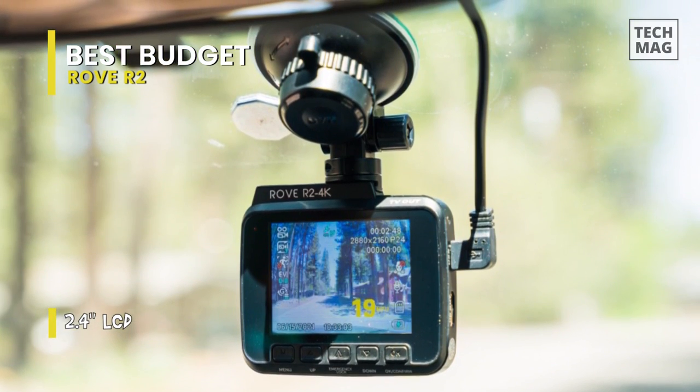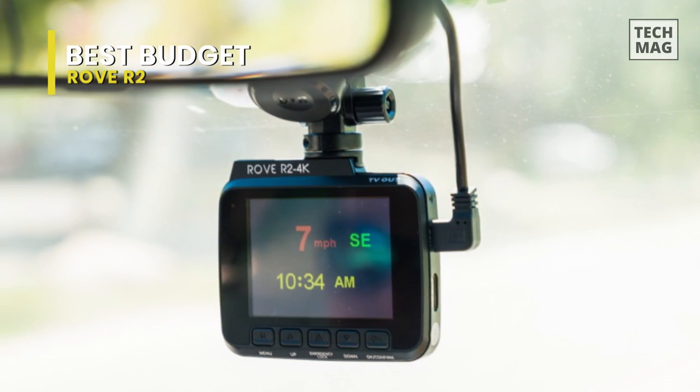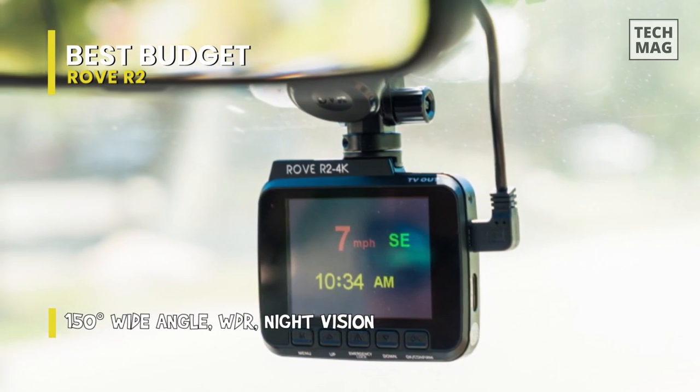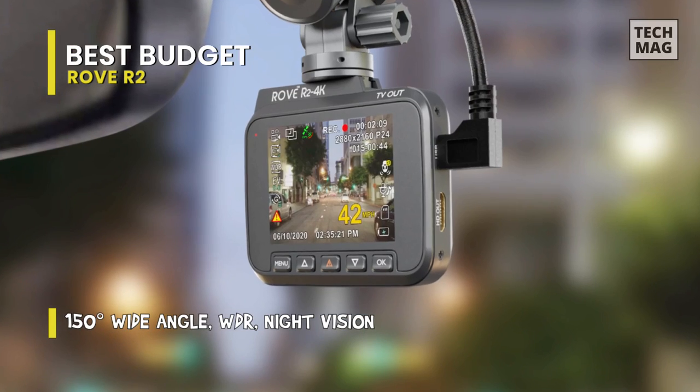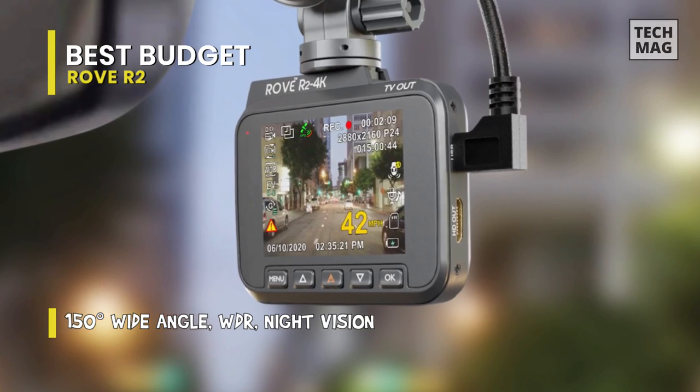The Sony Starvis sensor ensures night vision video in precise detail. It records in 1080p HD with a 140-degree viewing angle. It has a G-force sensor, parking mode, and auto-start functions, but does not feature GPS or Wi-Fi. You can hook up to an optional rear-view camera for 360-degree coverage.